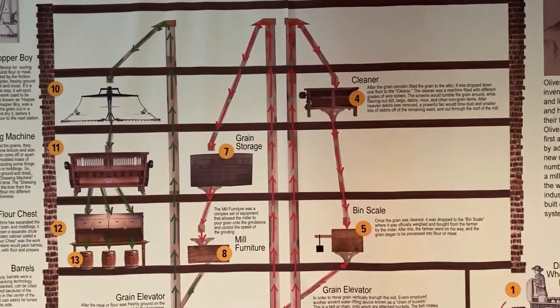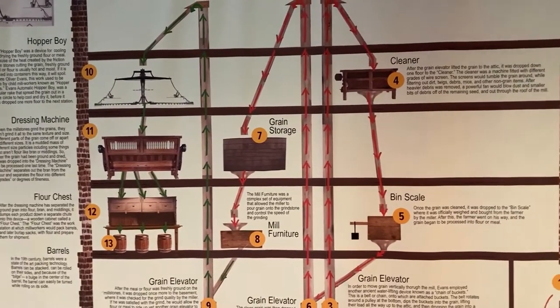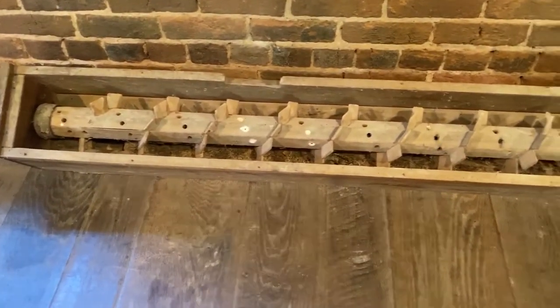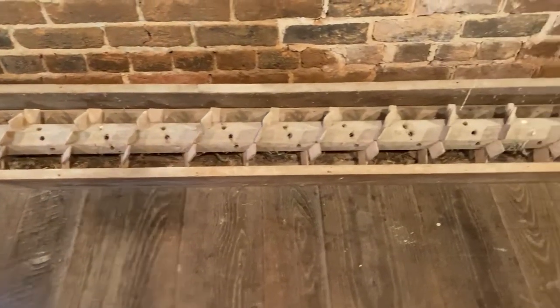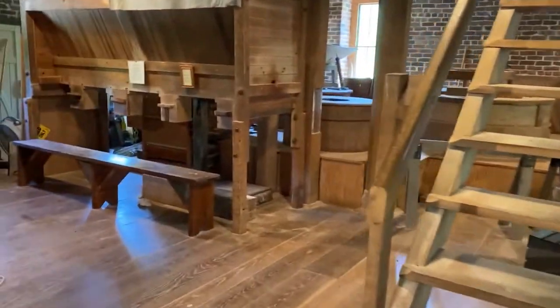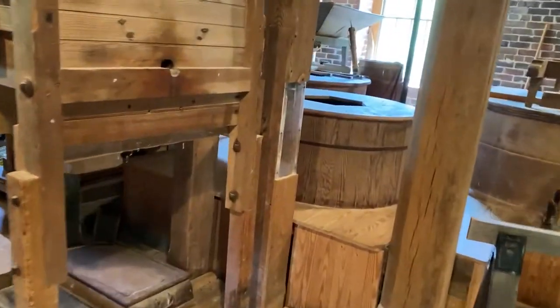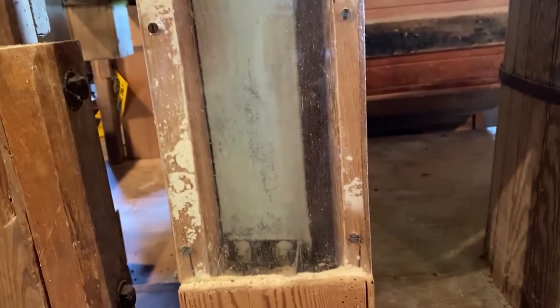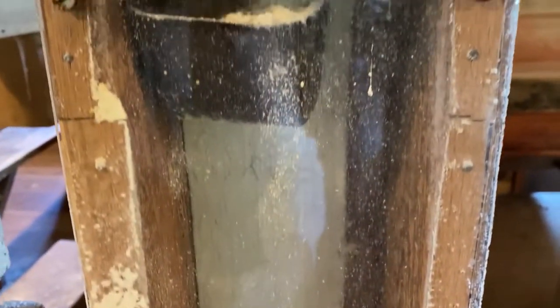How did this happen? It's because of a series of belts and pulleys and elevators and things like that. You can see here in the mill — here's an example of what is called an Archimedes screw. This is something that would have been used to move grain horizontally. I'll take you over to another section of the mill where you can see the elevator, which is going to be moving our grain vertically. You'll see the canvas belt, and you'll also see the tin buckets — it's even got a little bit of cornmeal in it.